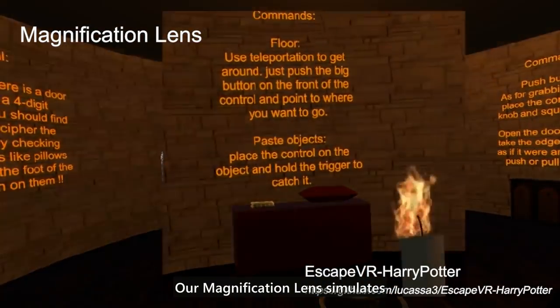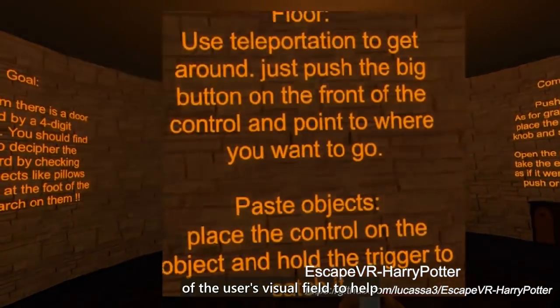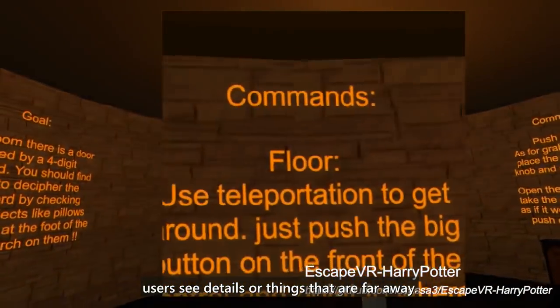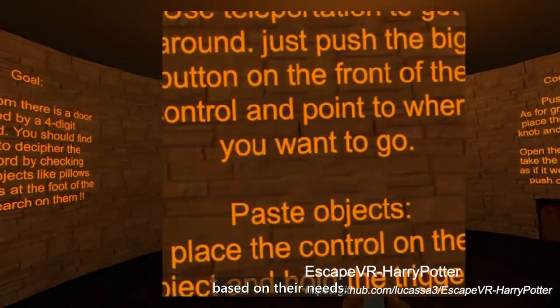Our magnification lens simulates the effect of a magnifier attached to the center of the user's visual field, helping users see details or things that are far away. Users can adjust the magnification level based on their needs.